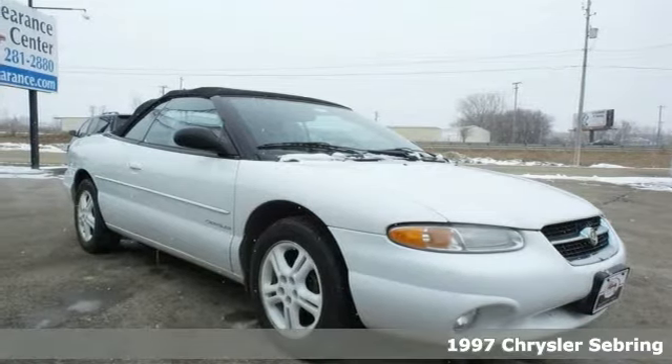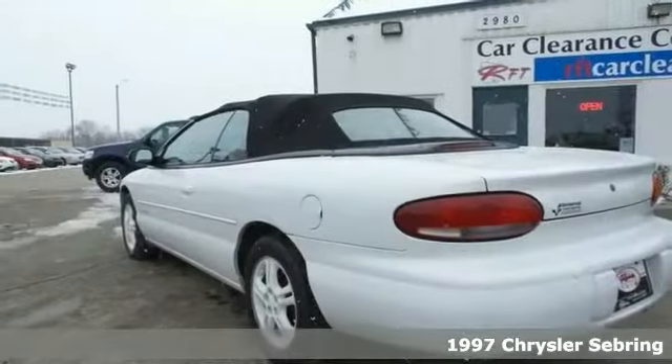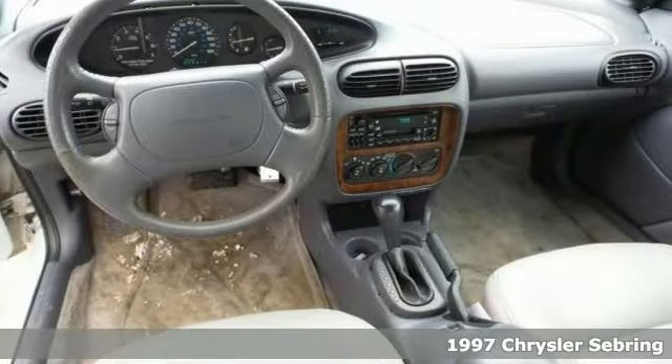If you're looking for a brilliant deal on a great-looking 1997 Chrysler Sebring JXI, we've got it right here, and you'll have one less thing on your mind with this trouble-free Sebring.